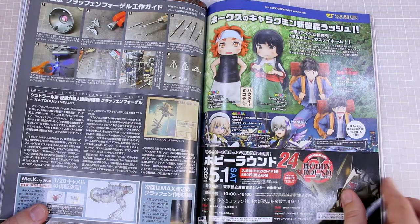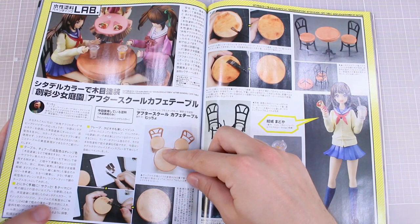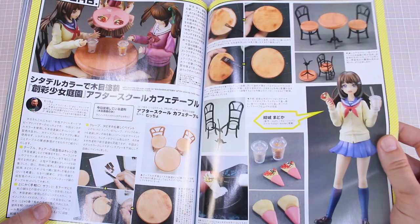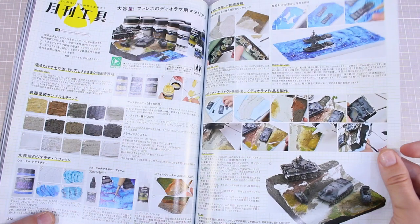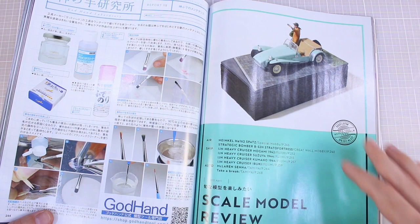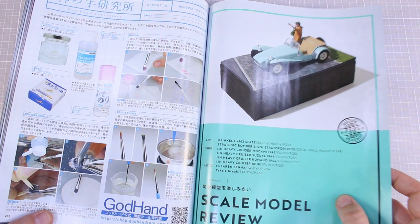More about how to detail paint your Kotobukiya table set to make it look like wood — that looks very cool. Little accessory sets for that. Some painting tips and materials used — Vallejo materials used for dioramas. Some other tools for working with clear resin, and scale model reviews.